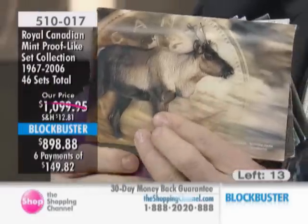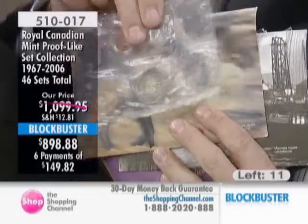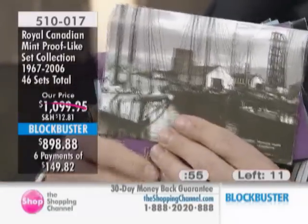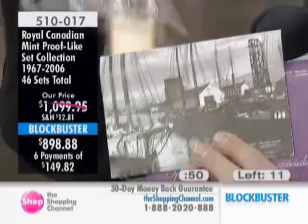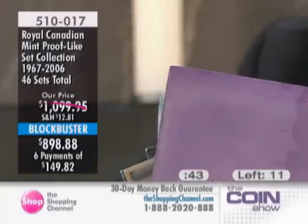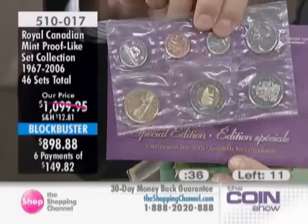There are no key dates and certainly no silver in today's sets. But your price here is about $300 less than current issue price for this collection, and we include the key dates, the commemoratives, and the silver set from Canada's 100th anniversary of Confederation. This is a phenomenal collection. Only 11 left — please don't wait on our proof-like set.